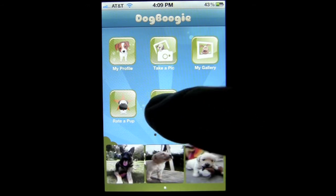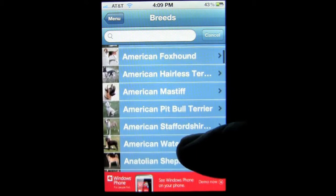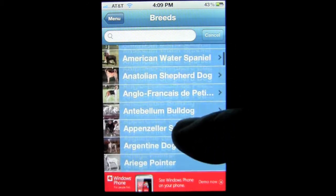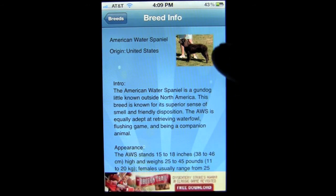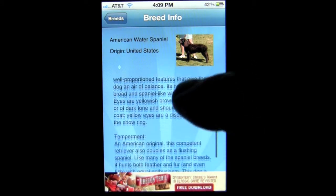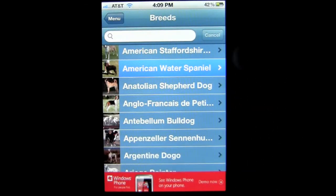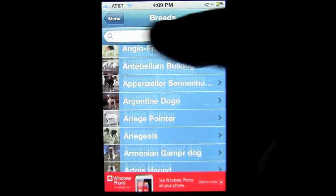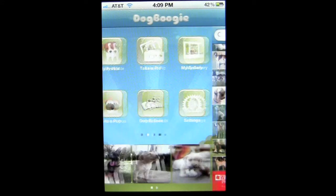Another cool feature of this application are the dog breeds. There are over 400 dog breeds featured in this application. We can tap on the American Water Spaniel and see a nice image of the dog, get an intro, appearance, and find out the temperament of the dog and so on. If you don't want to scroll through here, you can also search manually by typing in the dog breed you are looking for.